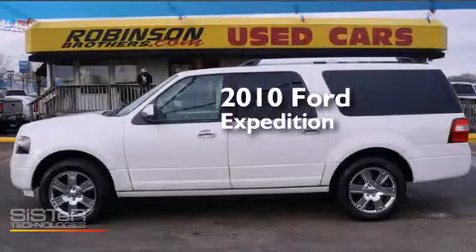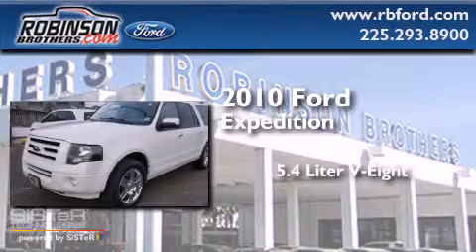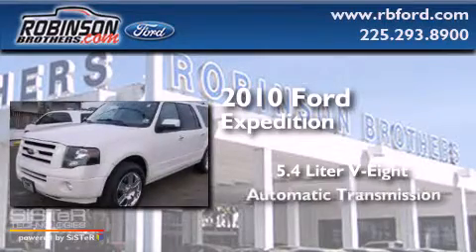This is a 2010 Ford Expedition. It features a 5.4-liter 8-cylinder engine and an automatic transmission.